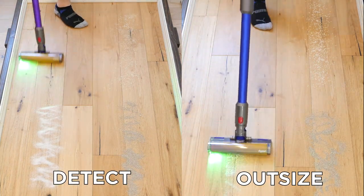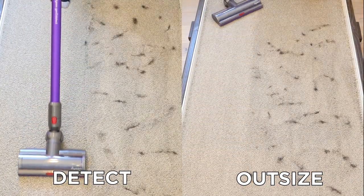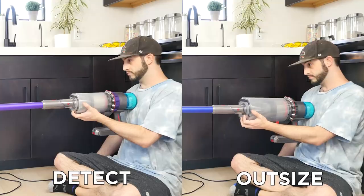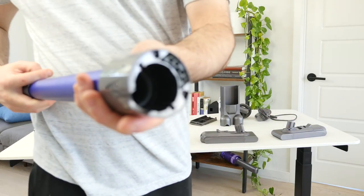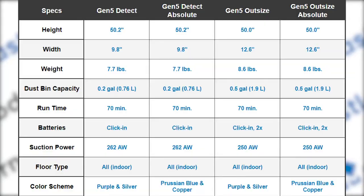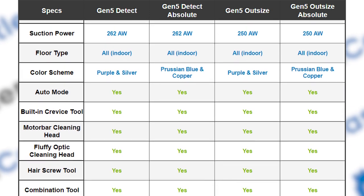In our battery of objective tests, both performed incredibly similarly — they were able to remove nearly all of the debris, avoid hair tangles, and effectively clean pet hair from carpets. They both are completely sealed systems and offer features and accessories that can greatly enhance usability. On screen now is the complete set of comparison data between the four models.